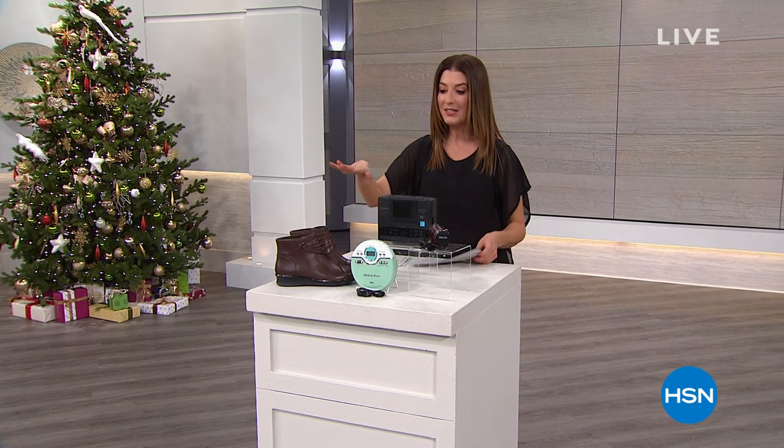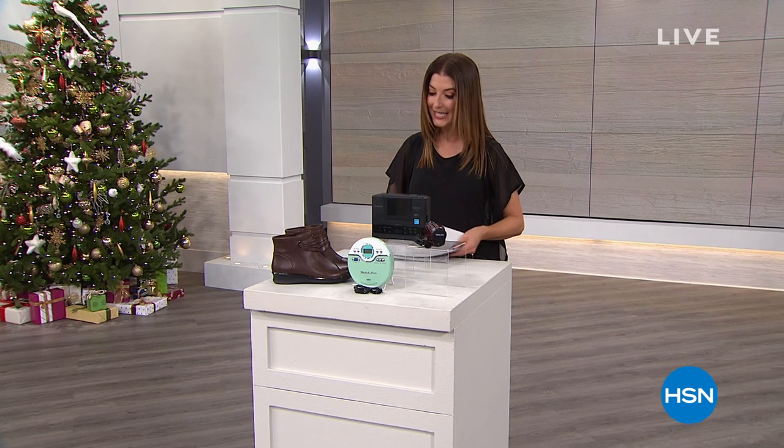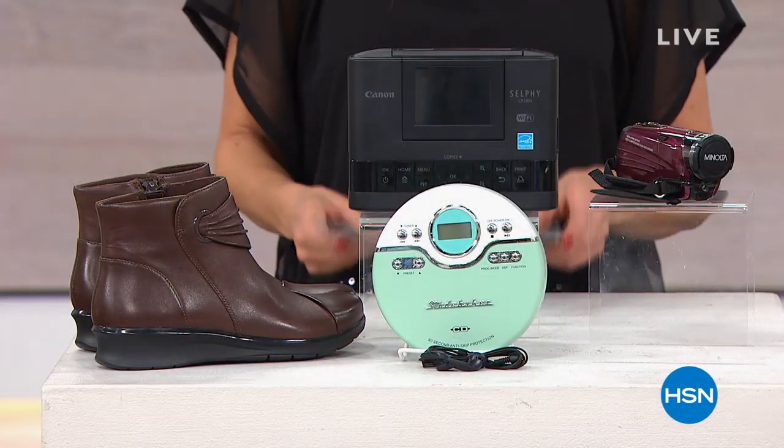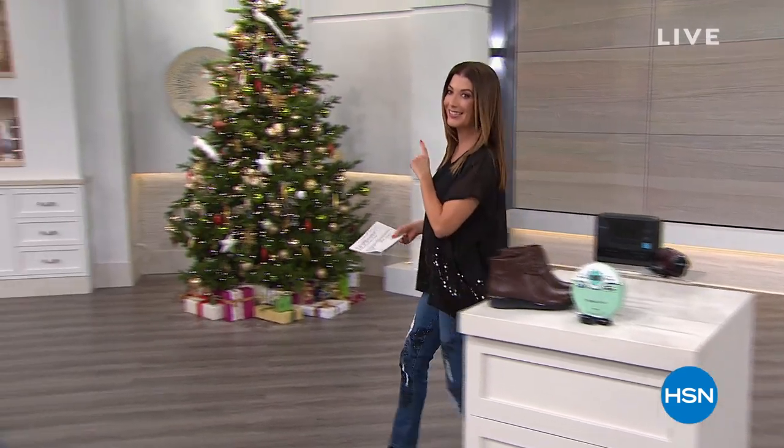We've got a great pair of boots from Clark's, and then we'll also take you on a tour of the Canon Selfie — it's a photo printer that you can take with you. That's just a little sneak peek, but we'll tell you what's hot and what's not this holiday season.